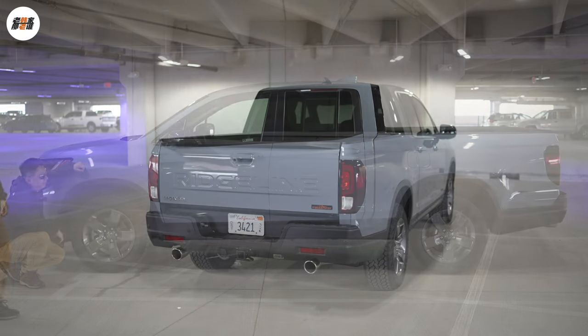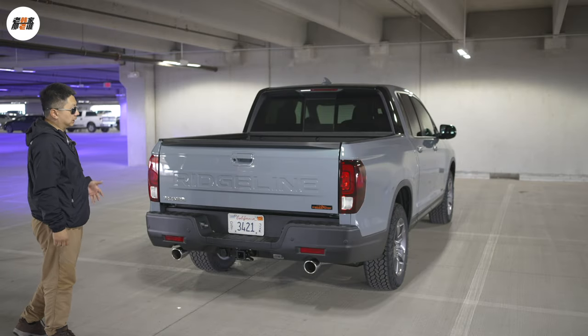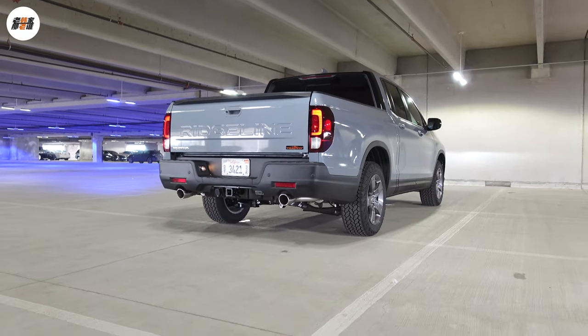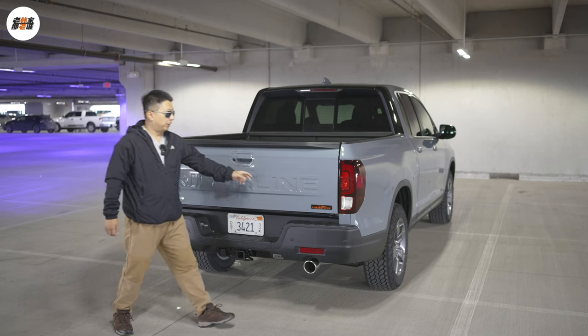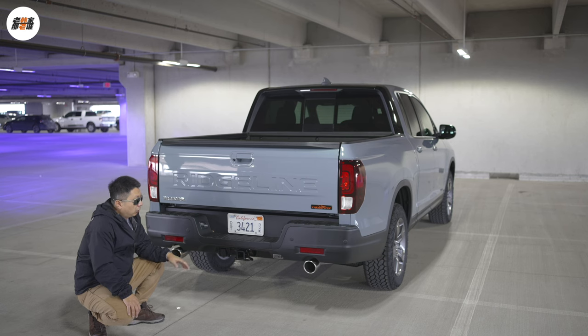The braking systems of all Ridgeline models are the same — even this Trail Sport trim makes no changes. The front uses ventilated discs with a diameter of 12.6 inches and the rear uses solid discs with a diameter of 13 inches. The rear designs of pickup trucks are basically the same; two pillar-shaped tail lights are embedded in the truck body. There is a very large Ridgeline logo on the rear panel, the reversing camera is located here, along with the Trail Sport logo. Two exhausts are positioned in a straight pattern, one on each side.